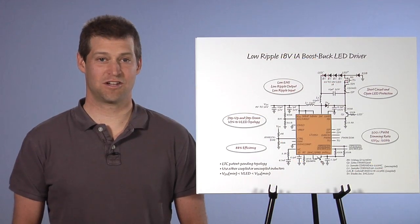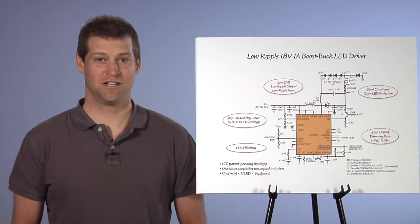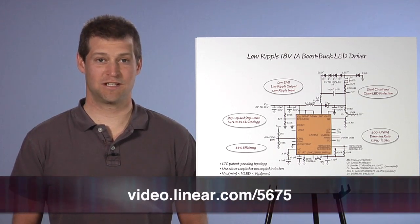It is clear that this compact LED driver is both versatile and effective in driving different types of automotive LED lights. Please visit us at Linear.com for more information. Thank you.